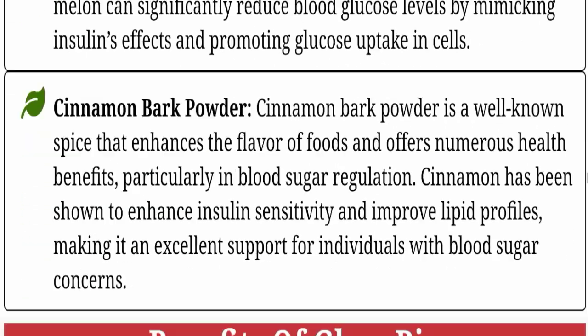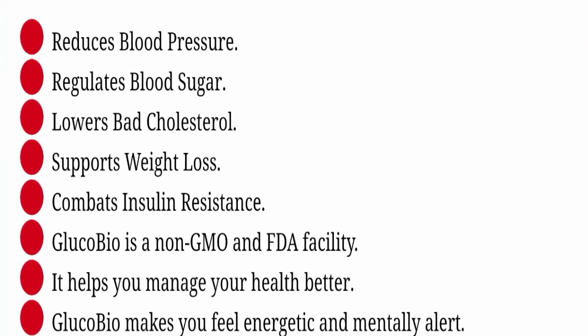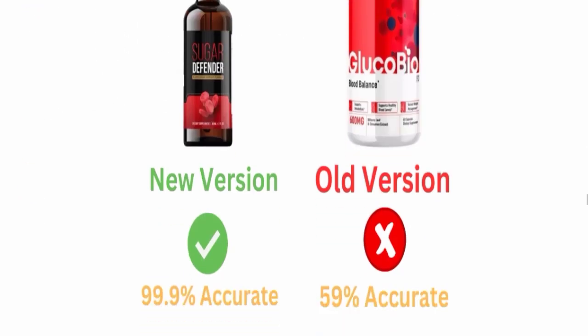Regarding the benefits of using this product: it reduces blood pressure, reduces blood sugar, lowers fat and cholesterol, supports weight loss, and combats insulin resistance. Gluco Bio is non-GMO and helps you manage your health better. It also makes you feel energetic and mentally alert.